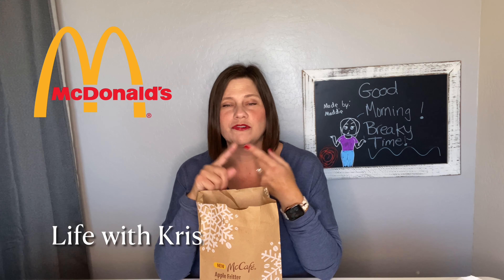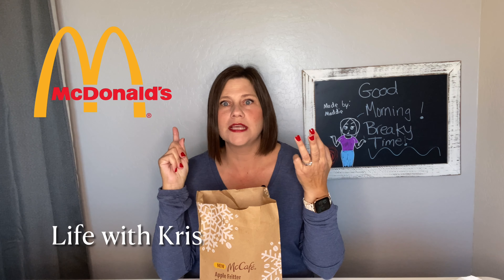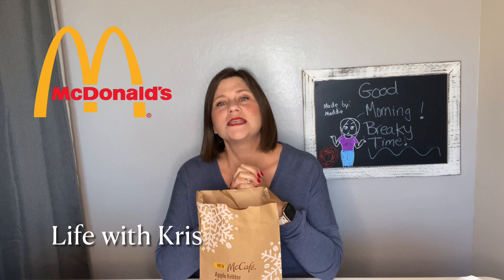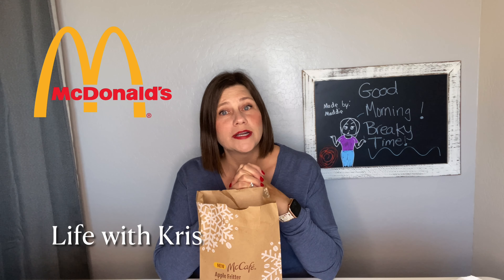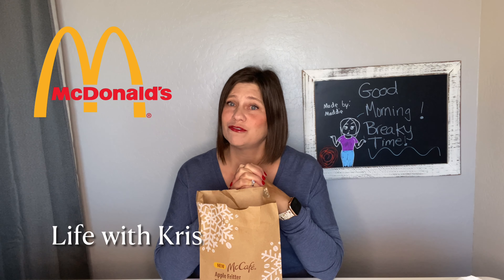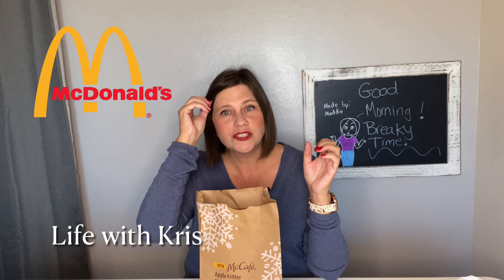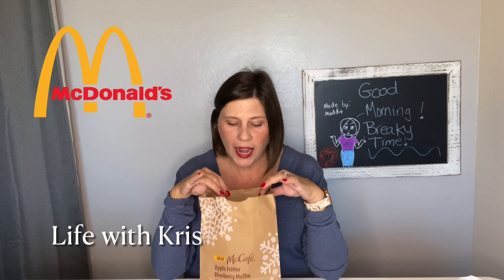They have three new items: they have the apple fritters, they have the blueberry muffins, and they have the warm ooey gooey cinnamon rolls. Except my McDonald's didn't have the blueberries — they only have the apple fritters and the cinnamon roll, so that's what I'm trying out today. I love apple fritters, so I was like, oh yeah, I'm there, I gotta try it out.